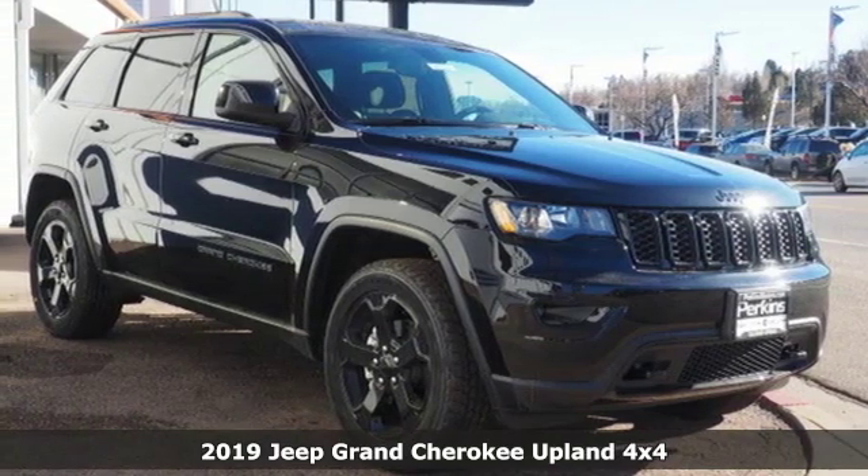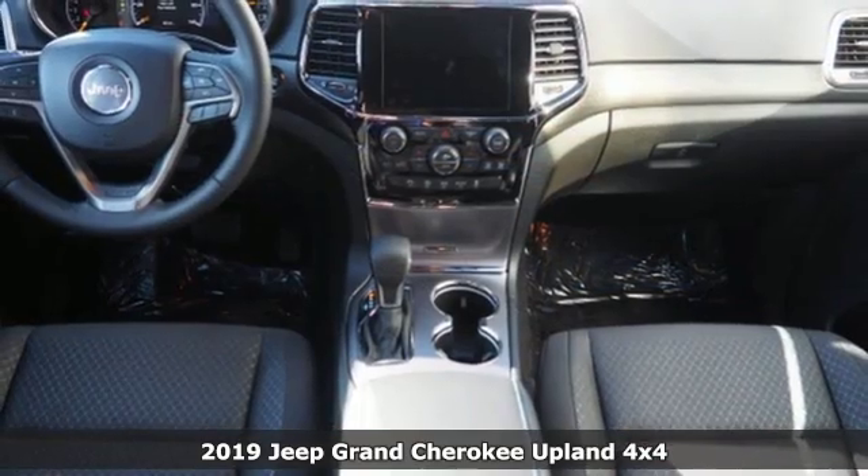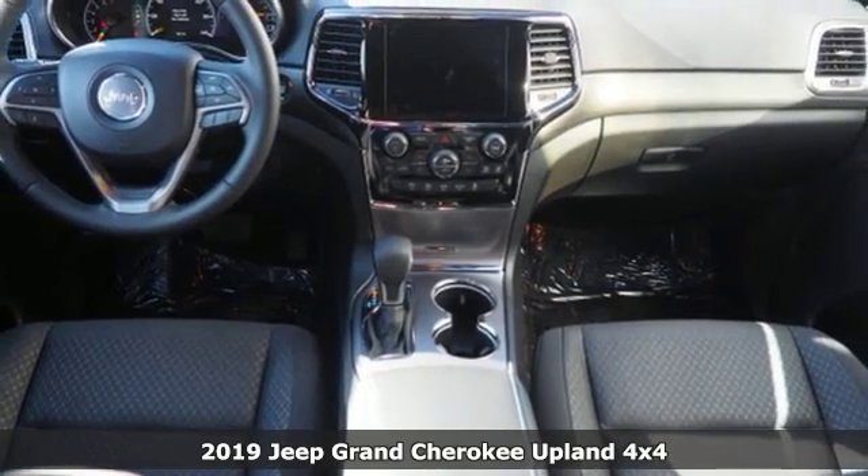Here's a new 2019 Jeep Grand Cherokee. Welcome to a ride that is as spectacular as the scenery.